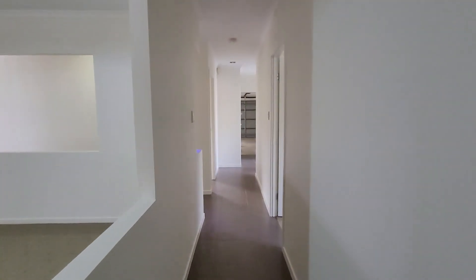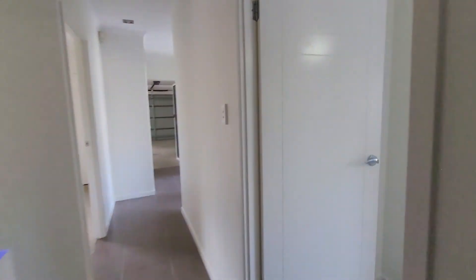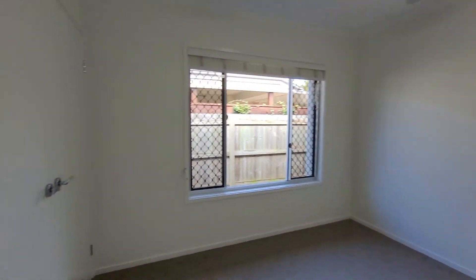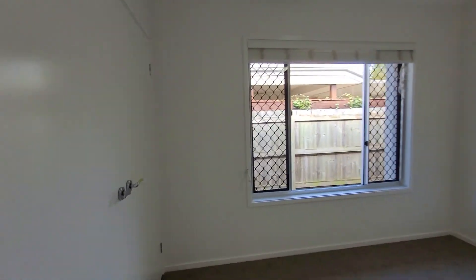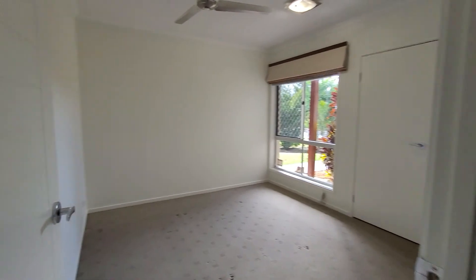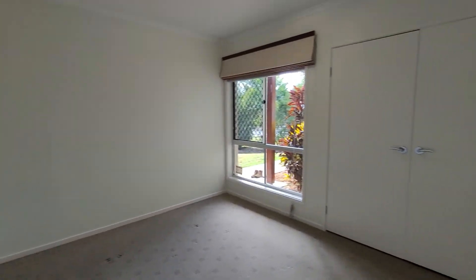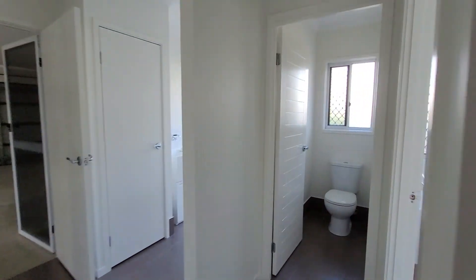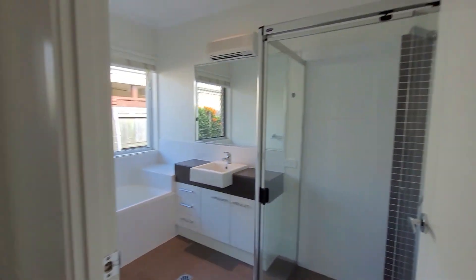Down the hall we have the remaining two bedrooms, right and left, with built-ins and robes and ceiling fans as well. Just heading to bedroom number four here on our left — built-ins there as mentioned, security screens again.